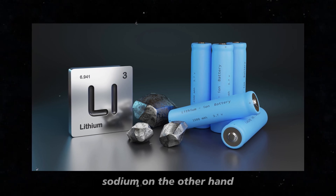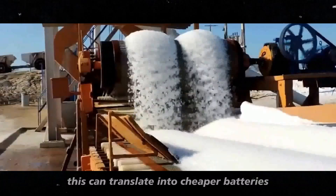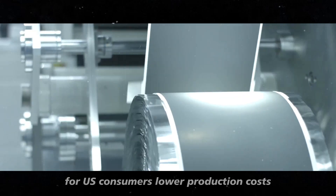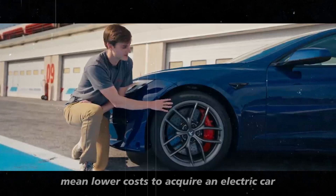Sodium, on the other hand, is abundantly available in the Earth's crust. This can translate into cheaper batteries and, consequently, more affordable vehicles for consumers. Lower production costs potentially mean lower costs to acquire an electric car.